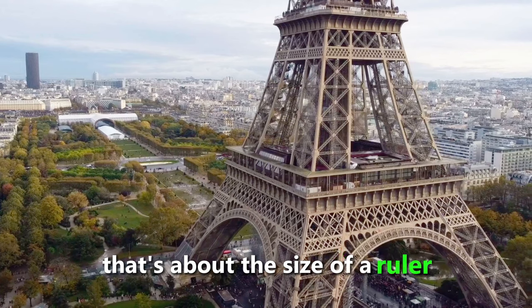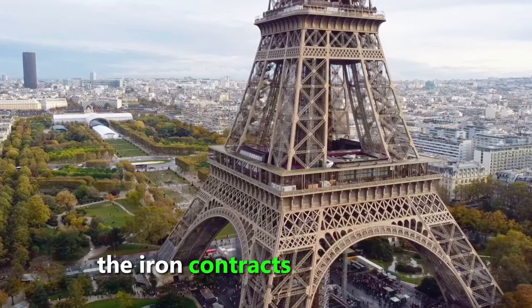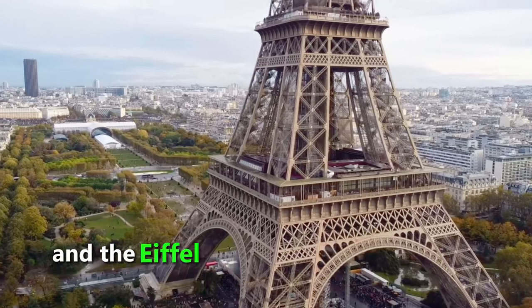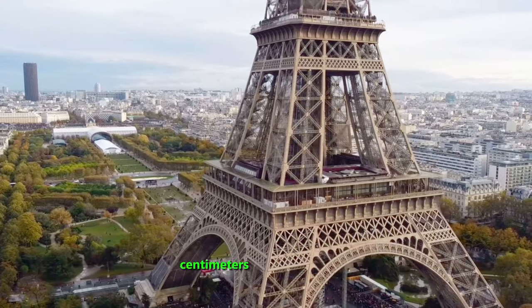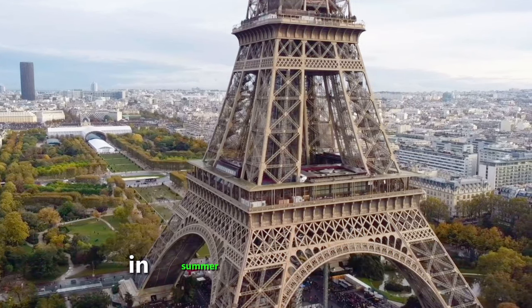That's about the size of a ruler. Of course, in winter, the opposite happens. The iron contracts when cooled, and the Eiffel Tower shrinks by about 15 centimeters in winter. That's why the Eiffel Tower is slightly taller in summer than in winter.